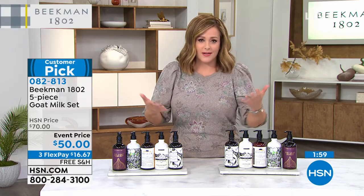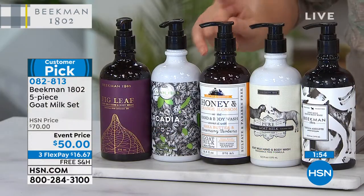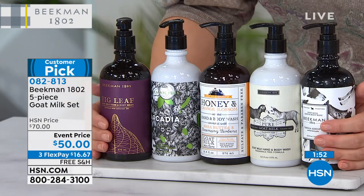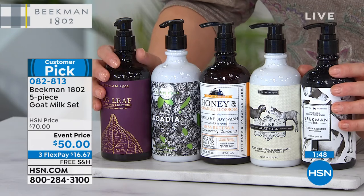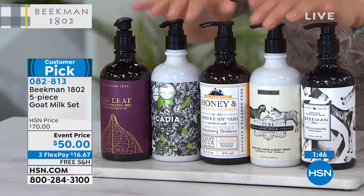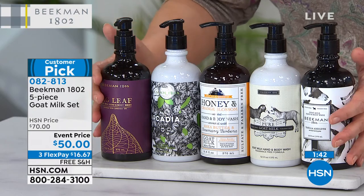Remember, your choice today is not of scent but do you want the hand and body wash — which you can use head to toe. If you don't like bar soap and you want liquid, you can use these. Keep this in the shower because it's got the pump. Head to toe Beekman — this is how you do it.